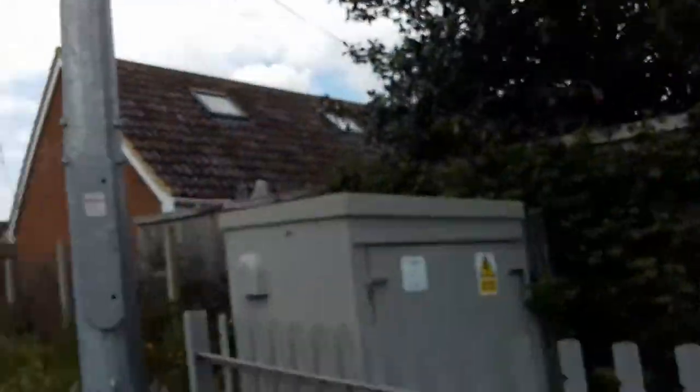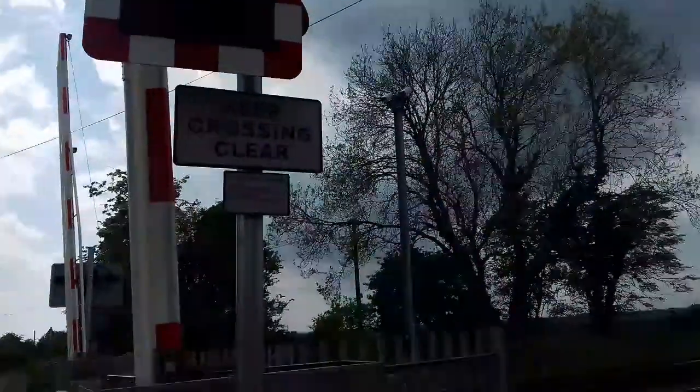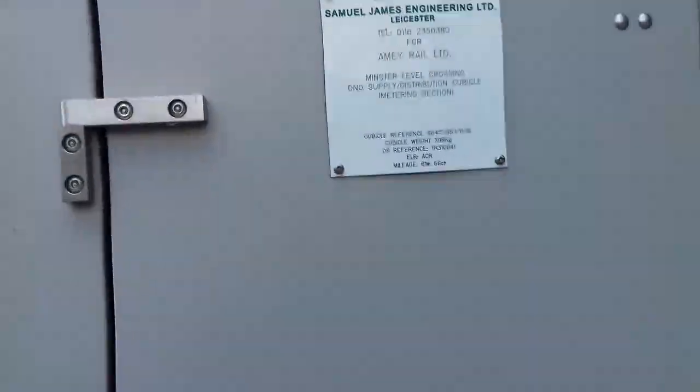At the back of the lights there are fin sets. There's also a Samuel James Engineering vaults box.